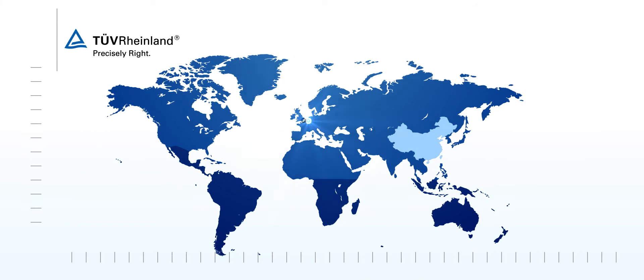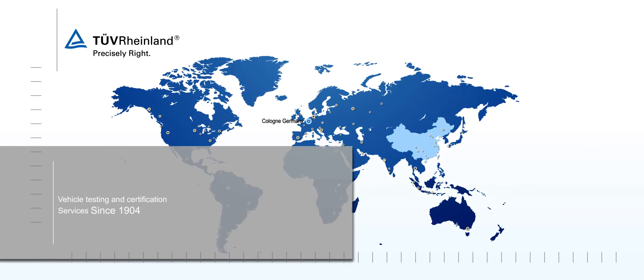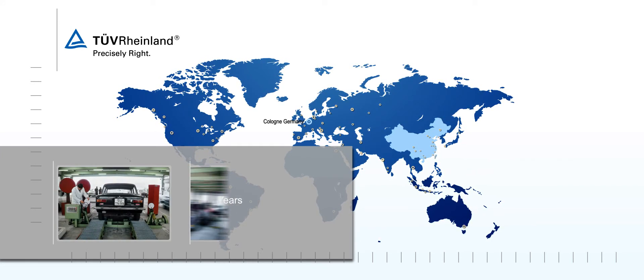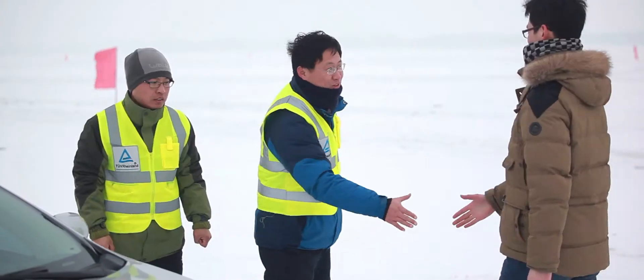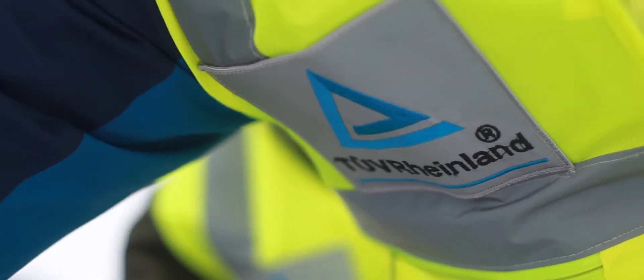TÜV Rhineland has been offering vehicle testing and certification services since 1904. Based on more than 100 years of expertise in the motor vehicle industry, together with over 20 years of successful experience in Greater China, we have become the reliable and trusted partner for prestige enterprises at home and abroad.